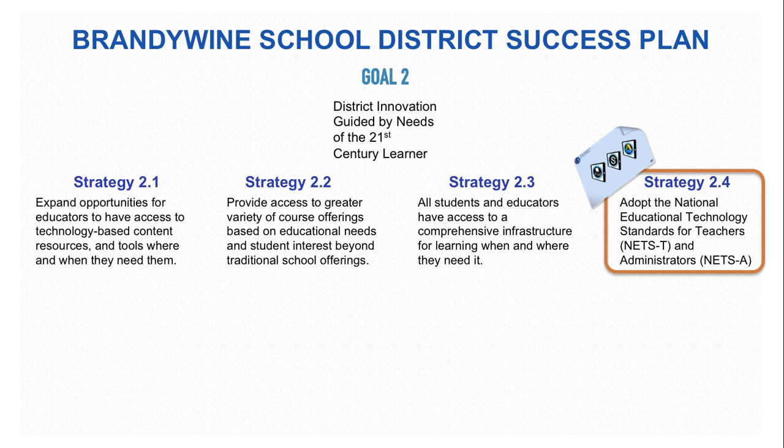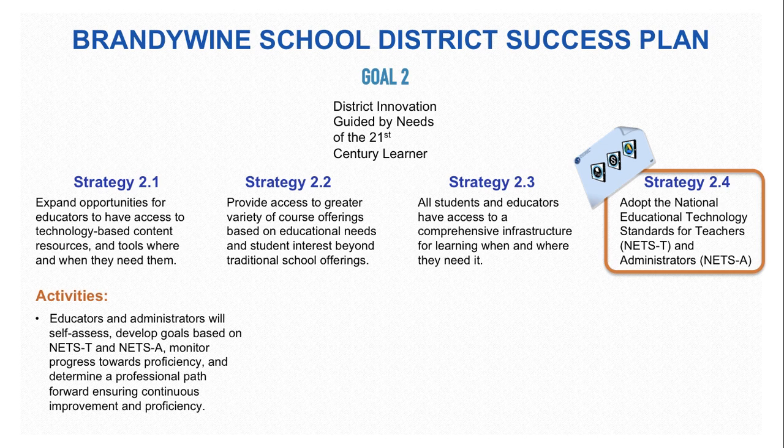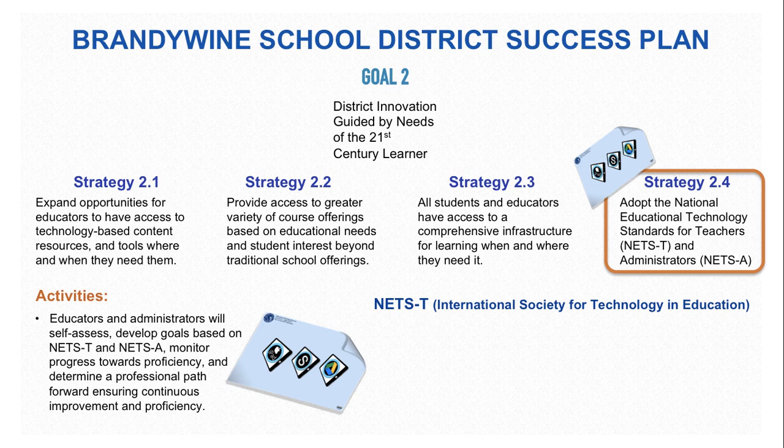Strategy 2.4, used to meet Goal 2, suggests the adoption of National Education Technology Standards for Teachers, or NETS-T, and Administrators, NETS-A. Through this, educators and administrators will self-assess, develop goals on NETS-T and NETS-A, monitor progress towards proficiency, and determine a professional path forward ensuring continuous improvement. In an upcoming video, we will show how the Placemat is meeting those expectations set forth by the NETS standards, which come from the International Society for Technology and Education.